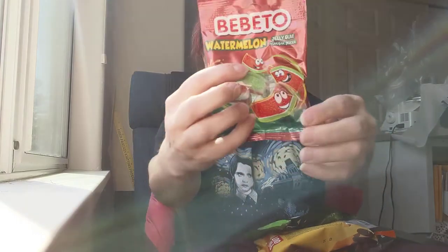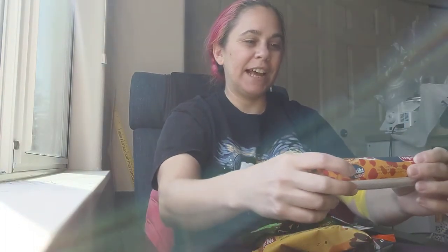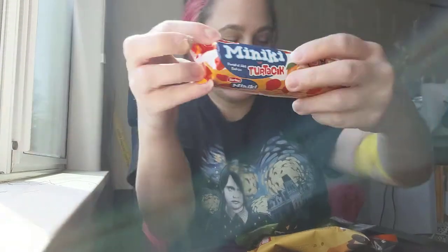Oh yeah, look at this right here — Bebeto Watermelon Jelly Gum. They look so happy, like they're saying you're going to eat me. And Miniki Turtasic — who knows? But that one has a face.